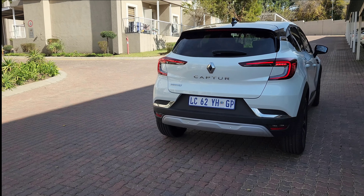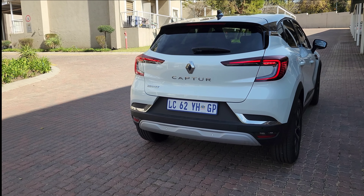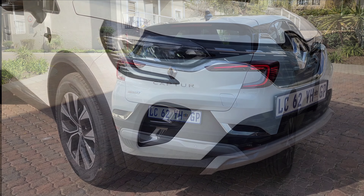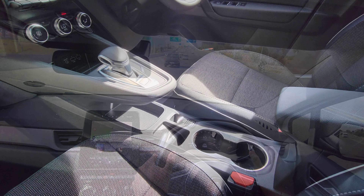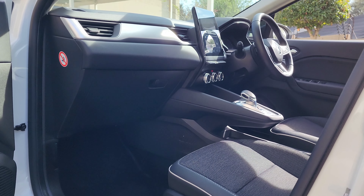The model lineup consists of the Renault Capture Zen at 454,999 and the Capture Intense at 499,999. The Intense is 45,000 Rand more expensive than the Zen, and the additional 45,000 Rand gets you the following features amongst others: LED headlights with high beam assist, lane departure warning, electric handbrake with auto hold function, and multi-sense experience with three driving modes.